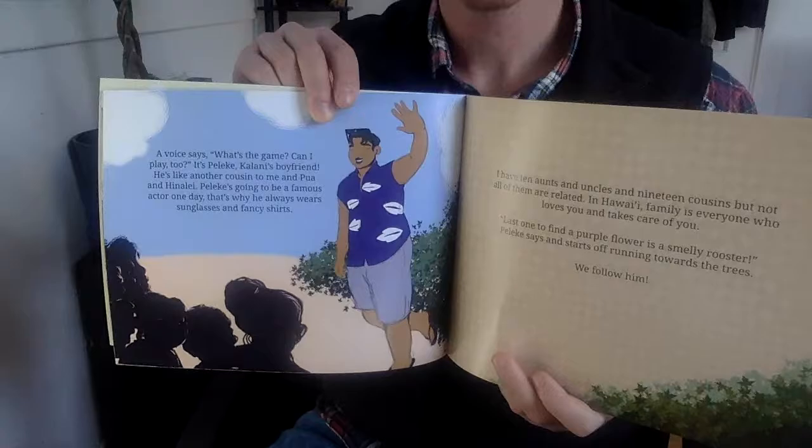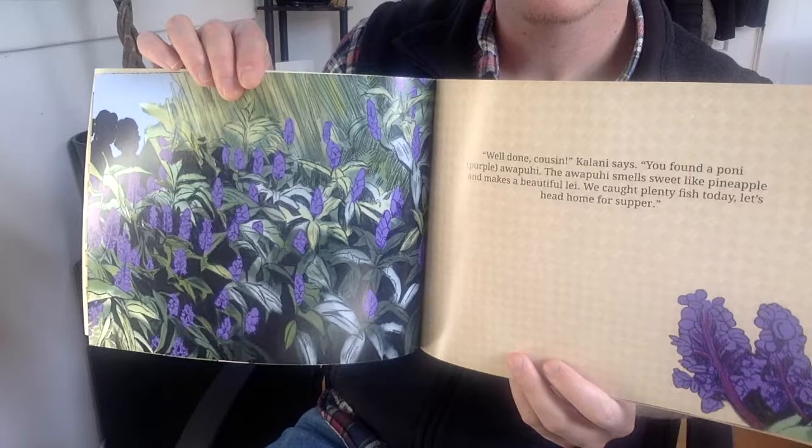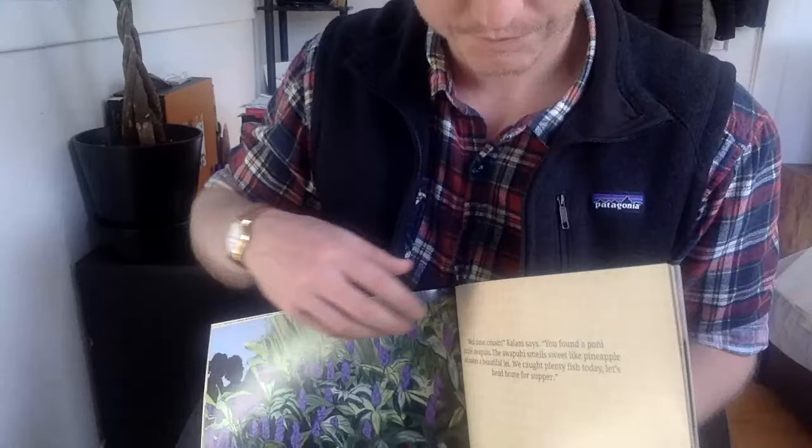We follow him. Well done, Kalani says. You found Aponi, Aponi. These Aponi smell sweet like pineapple and make a beautiful lei. We caught plenty of fish today. Let's head home for supper.